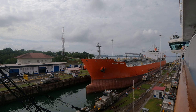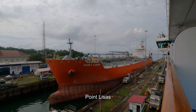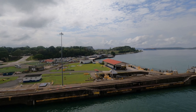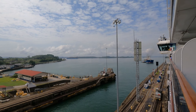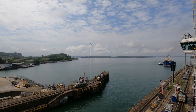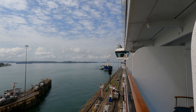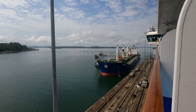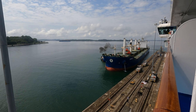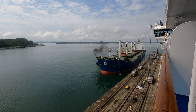Here's a look at the Point Leases — she's also a petrochemical carrier. As we are being towed to the end of the spillway and about to enter Gatun Lake, another cargo ship is coming in. It's the bulk carrier Kanya.